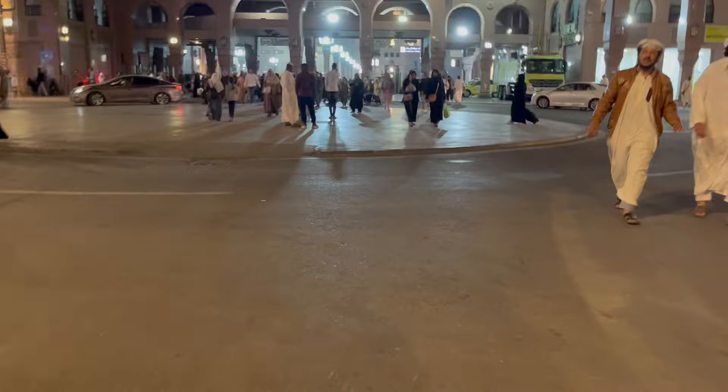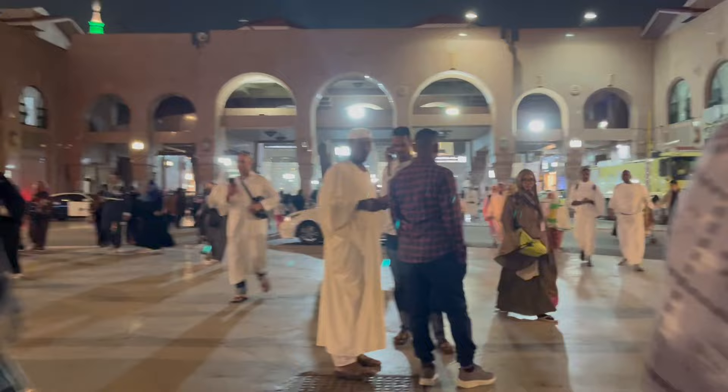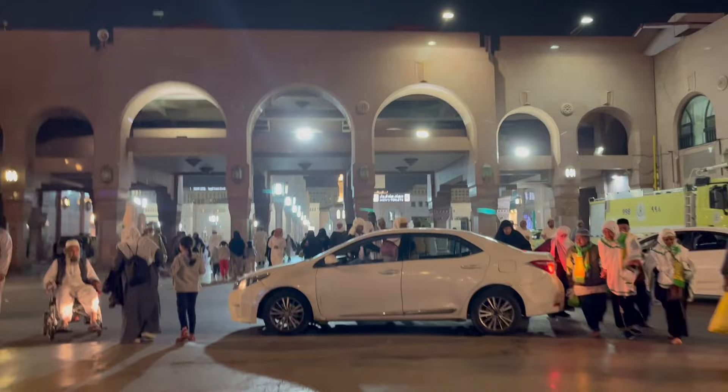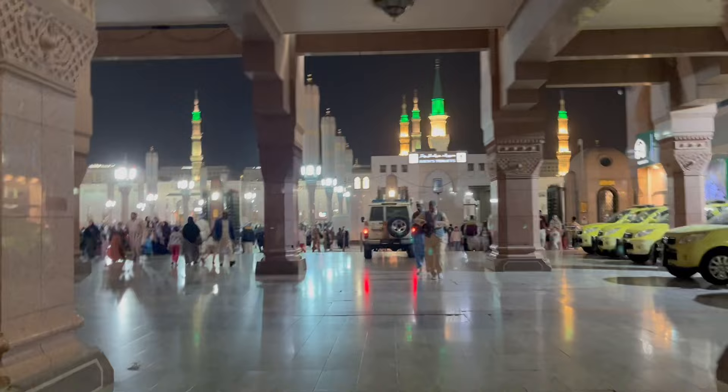I left the hotel — we are staying in Pullman Zamzam Hotel, which is about a two to three minute walk from gate 302 of Masjid al-Nabwi. When I was leaving, the kids weren't asleep yet and they were crying, and my husband was trying to put them to sleep. We had also come back a bit late from Masjid Kuba, so overall I was running late. I would advise anyone coming for their appointment to arrive at least 30 minutes early.